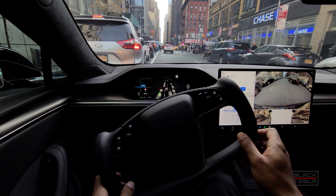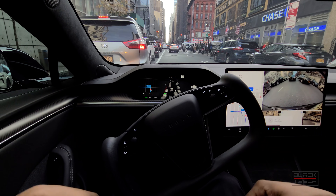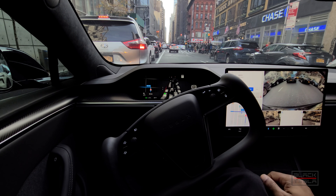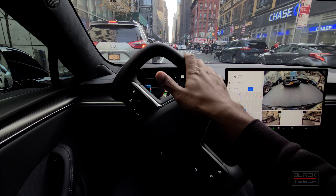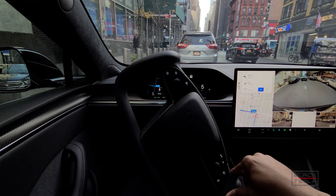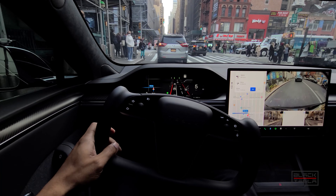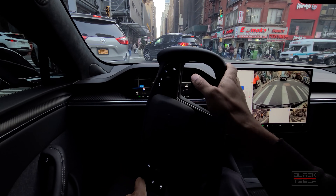So far so good — edge cases here inside New York City, making sure the beta understands the conditions and knows how to operate in these environments. This blinking yellow light becomes a little odd, so I'm actually going to take this one myself because pedestrians are crossing here and it can get dicey — I don't want to put anyone at risk.